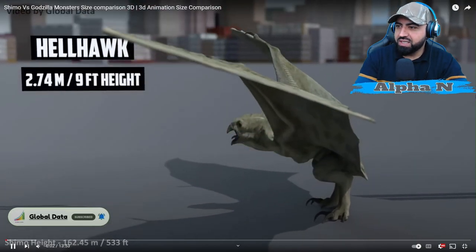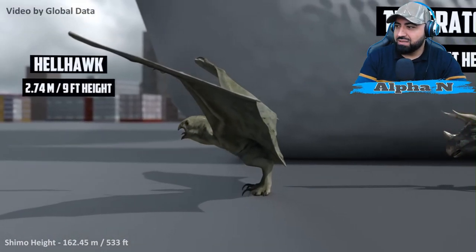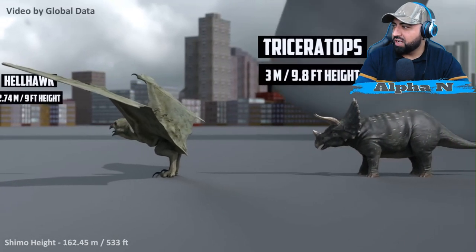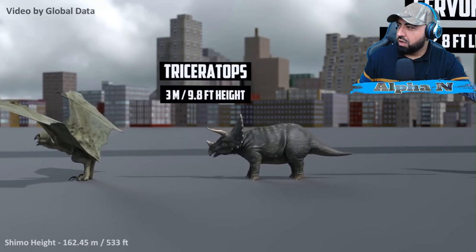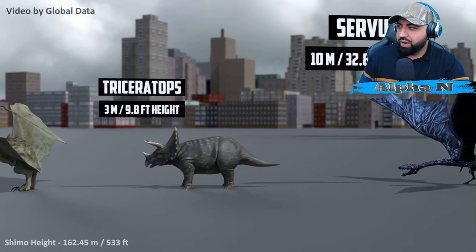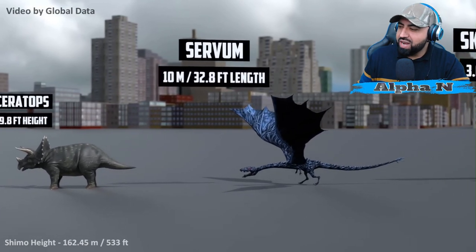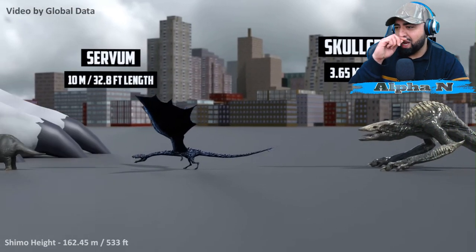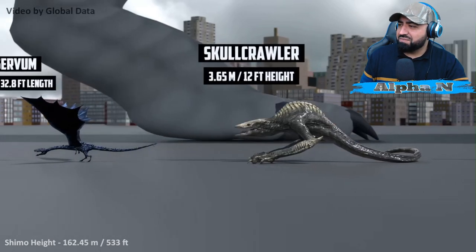Hell Hawk: 2.74 meters — tiny things but deadly. Triceratops: 3 meters. Okay, now we get the music coming in slowly. Serve them — I always forget your names when I see you in Godzilla Earth animations, I'm sorry. 10 meters. Skull Crawler: 3.65 meters.